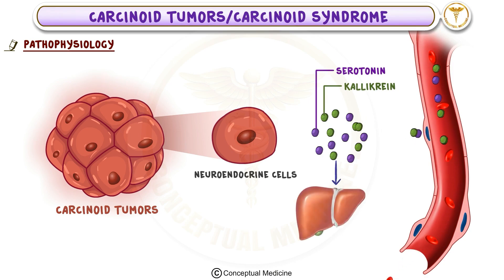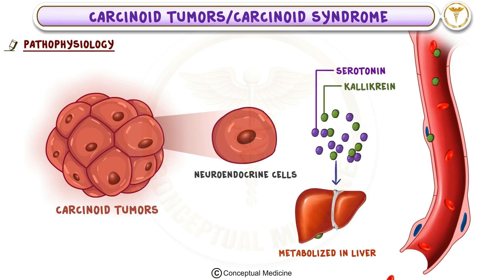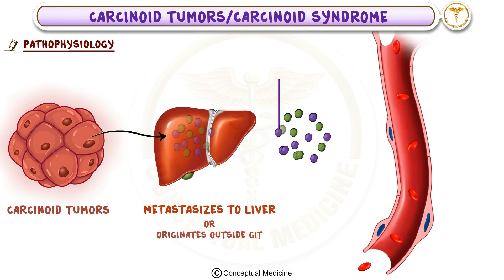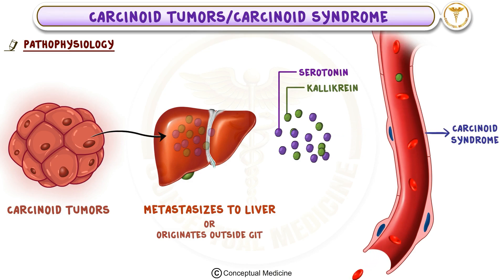Normally, these substances are metabolized in the liver before they can affect the rest of the body. However, in cases where the tumor metastasizes to the liver, or if it originates outside the gastrointestinal tract, these substances bypass the liver and enter the systemic circulation, causing carcinoid syndrome.